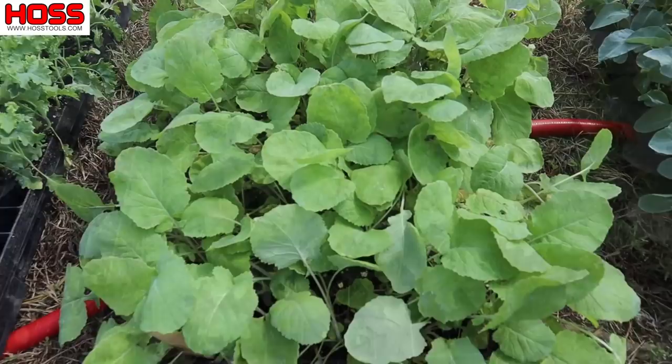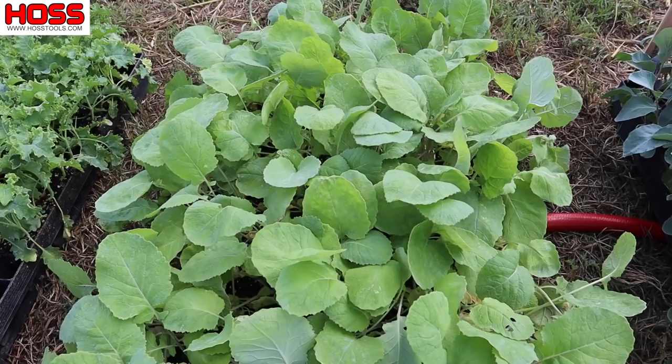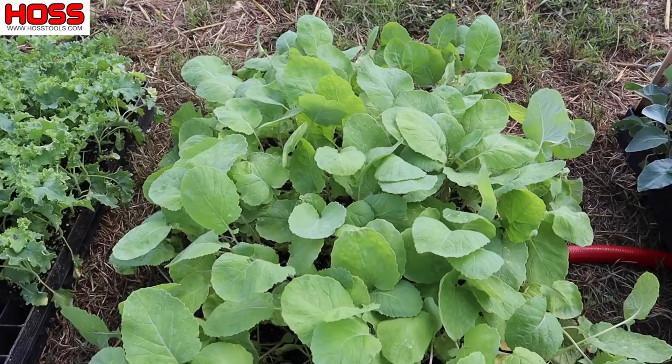Fourth on the list here is rutabagas. I have never grown rutabagas before — it was something I really didn't care for growing up. But as I've gotten older my taste buds have matured, so I figured I'd give them a try. This is a variety called Laurentian. I think a lot of people direct seed these, but I've got some good-looking transplants here, and I might even plant them on double rows. Can't wait to see how they turn out.